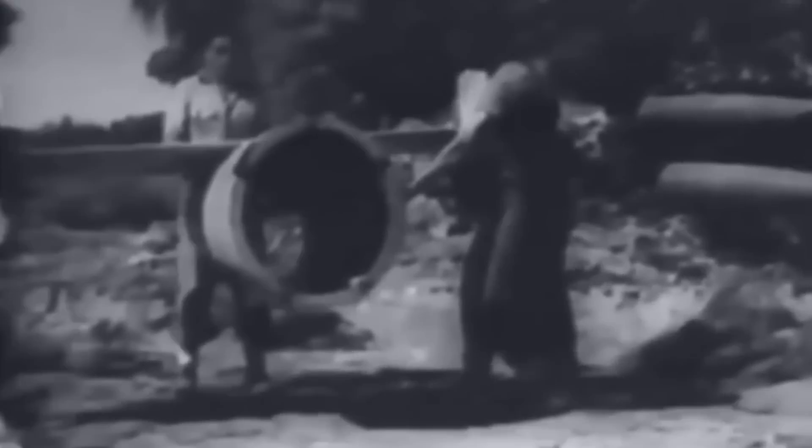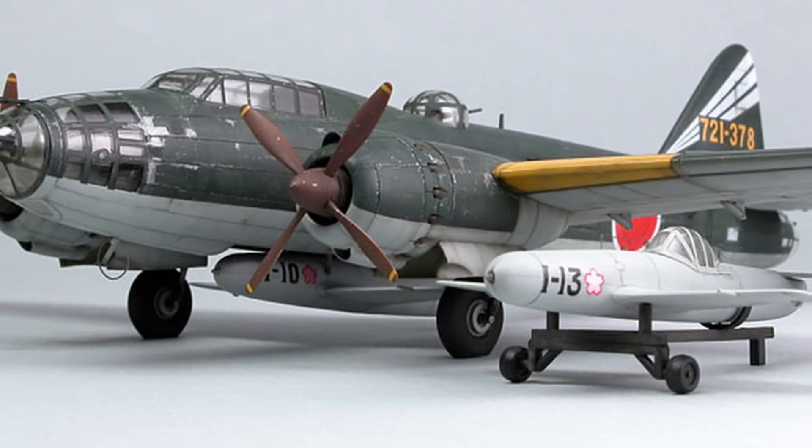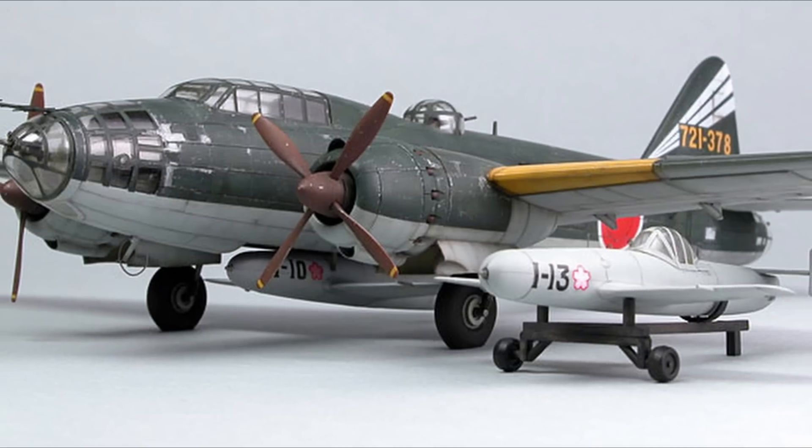The Oka was a manned flying bomb typically carried beneath a Mitsubishi G4M2E Model 24J Betty bomber, until it was within about 20 miles of its intended target, at which point it would disconnect from its transport, start its solid rocket motors, and accelerate up to 620 miles per hour in a dive toward the target. This soon became a problem, as 20 miles from a target was well within the range of carrier-based defending aircraft, and the bombers were incredibly vulnerable and frequently intercepted.